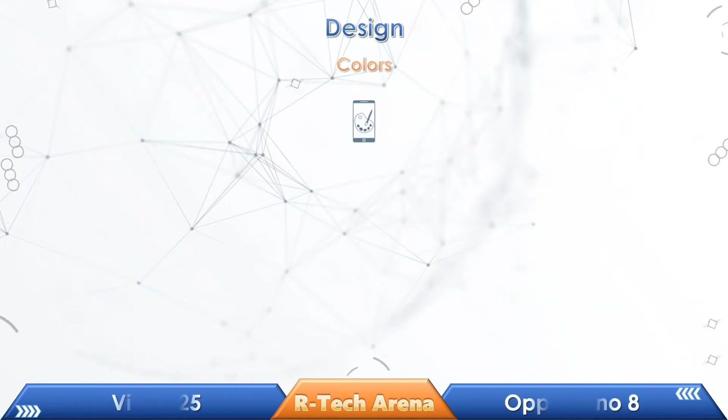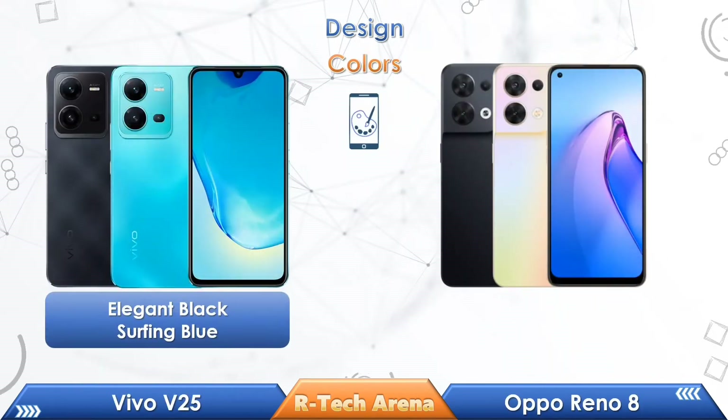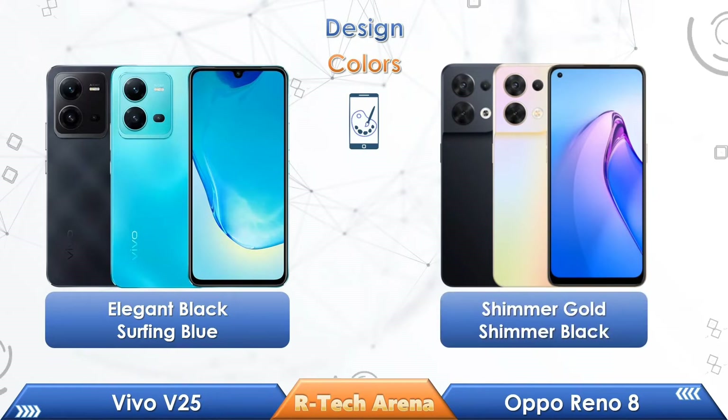If you look at the colors of these two phones, Vivo V25 comes with two different colors, and the Oppo Reno 8 also comes with two different colors.